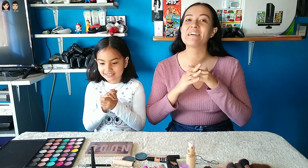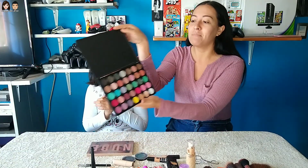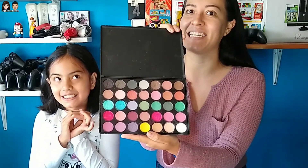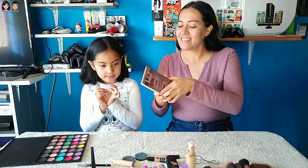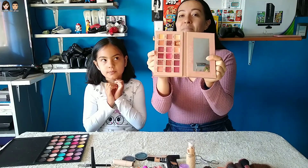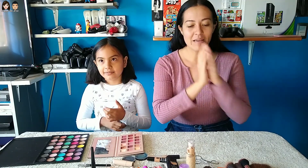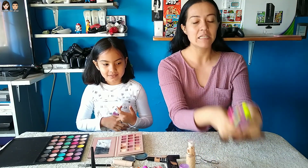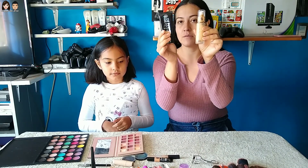Estoy súper nerviosa porque no sé qué va a pasar aquí. Tenemos demasiado maquillaje: tenemos estas paletas que están algo extremas, tienen demasiados colores. También tenemos estas otras que me dan un poco de miedo porque son de brillo — me va a dejar como payaso, creo. También tenemos demasiadas brochas y aquí puse las dos bases que son mis favoritas.